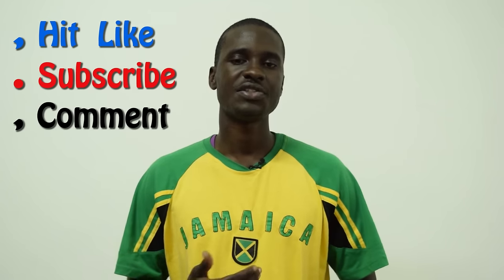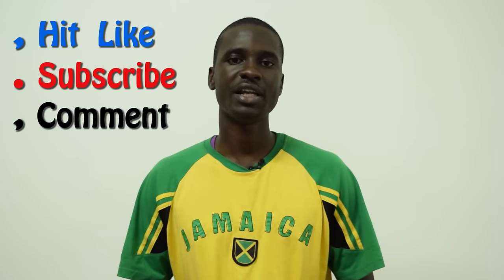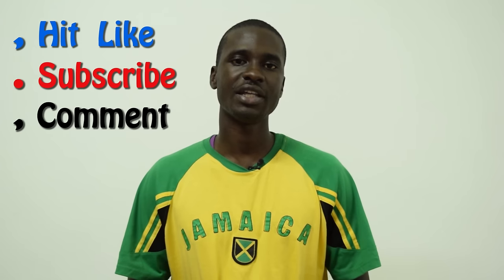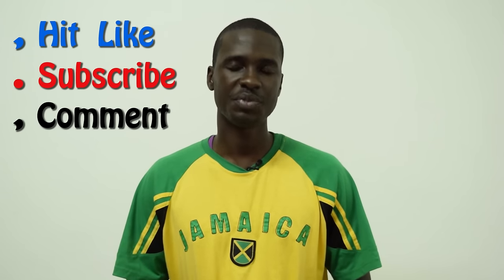Thank you guys for watching. I hope you actually learned something today and I would advise you to keep practicing, because the only way you're going to get it is by practicing. Watch it over and over and see if you can get the accent of the words. Please leave a comment in the section below, give a like, don't forget to subscribe, and you can also share with your friends. Subscribe so you can get the new videos as they come out. Thank you very much for watching. Peace, I'm out.